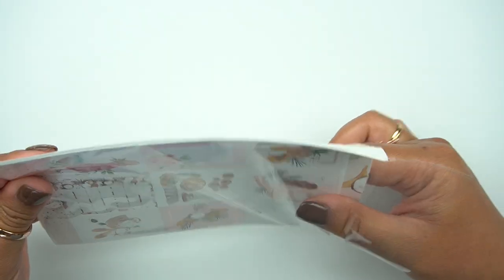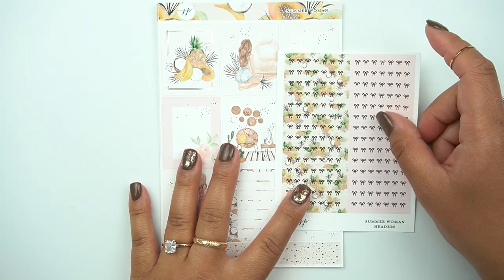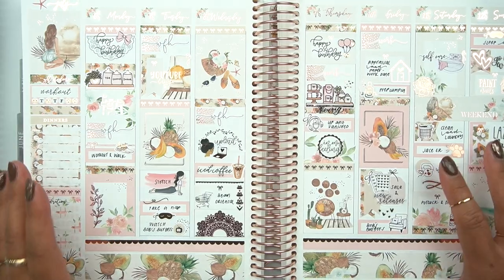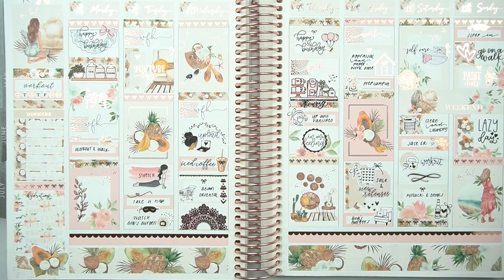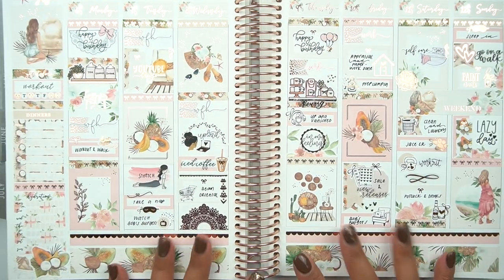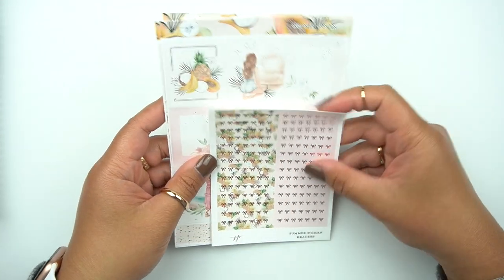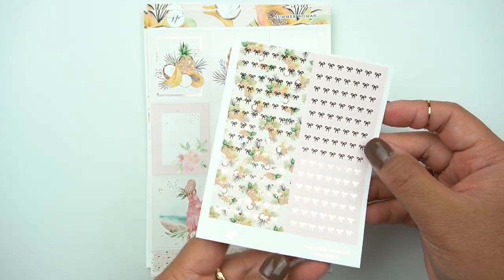By the way, I have a code with Jax and Pepper — it is Rachel15. So this kit is called Summer Woman. You guys might have remembered my spread from last year — I used this and it turned out so beautiful. So this is what my spread looked like with the Summer Woman kit from last year. She did reformat it, but I just wanted to show you because it is so, so gorgeous. And I'm excited to see how my spread will turn out again with the same kit, just with different accent stickers. Here you have all of the headers — this is in rose gold.